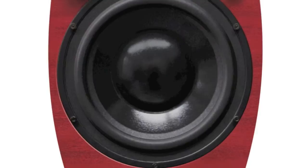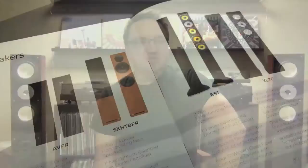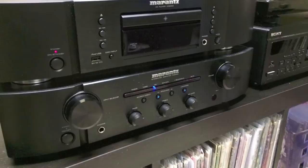They stand nearly four feet high and each weigh a hefty 45 pounds. The XL7Fs arrived very well packaged inside a double cardboard box with styrofoam packing material. Supporting materials were almost non-existent — there was a warranty card, a product brochure, and a single piece of paper that recommended a 10-hour break-in period. While these speakers can be bi-amped, I'm driving them with a single Marantz PM6004 integrated amp.